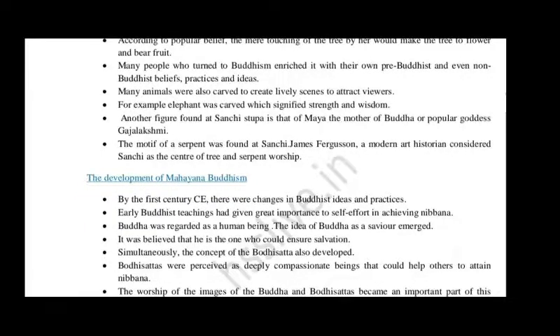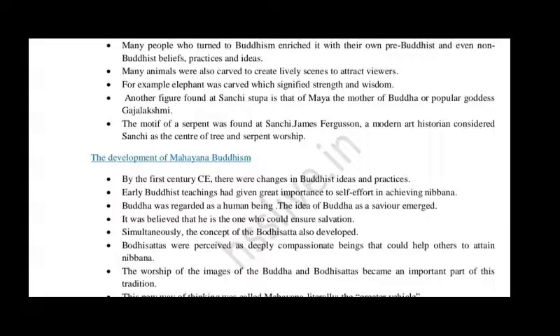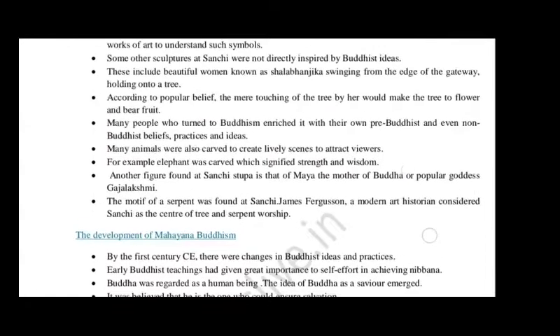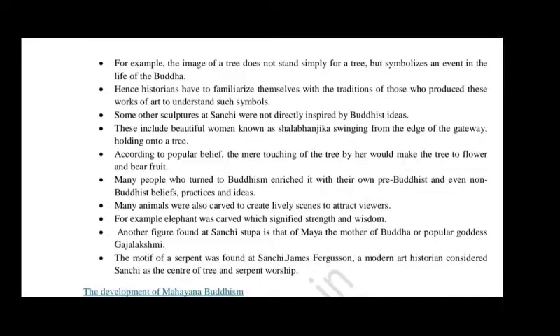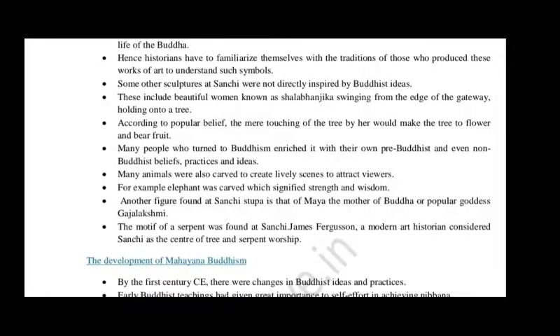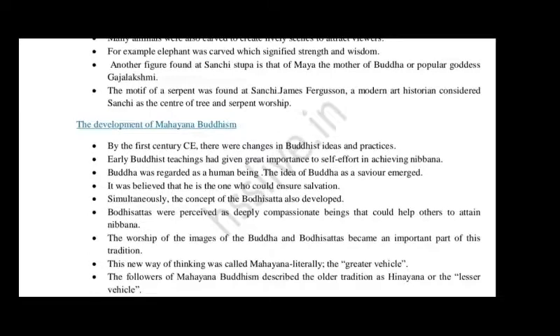The motif of a serpent was also found at Sanchi. James Ferguson, a famous art historian, considered Sanchi the center of tree and serpent worship. So in summary, different symbols — the tree, the empty seat, the wheel, and the elephant — give us different ideas about the life of Gautam Buddha. We will discuss the development of Mahayana Buddhism in the next video. Thank you.